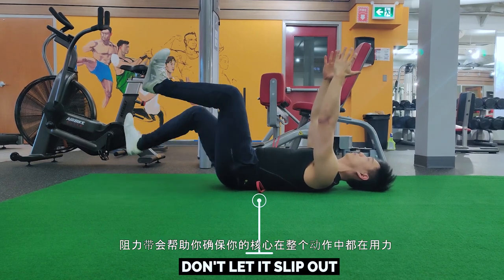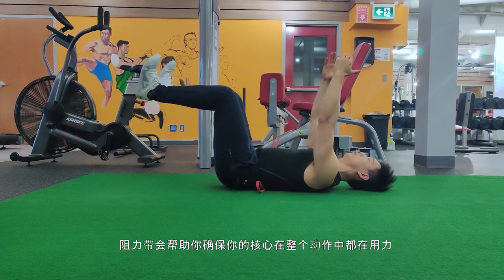The band itself is going to keep you accountable for controlling and engaging your core throughout the entire movement. I made a full Instagram post about dead bug variations — check those out and see how far you can progress.